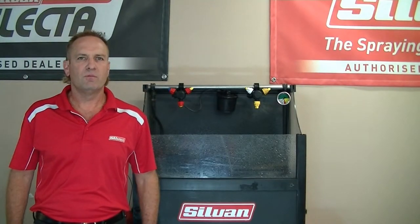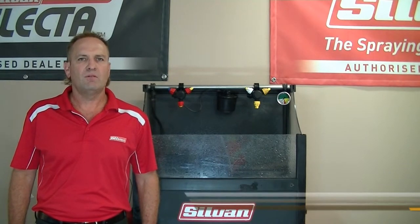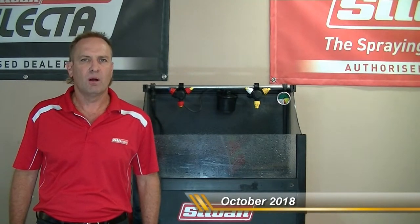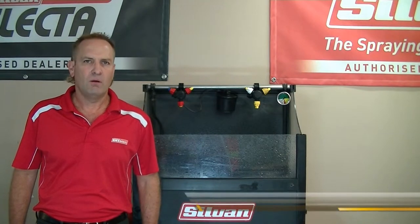Hi, I'm Peter from Sylvan Australia. As you are probably aware, in October last year there has been some awareness in the application of 2,4-D products from the APVMA. You can find all of this information on the web link below in the comments after this video.